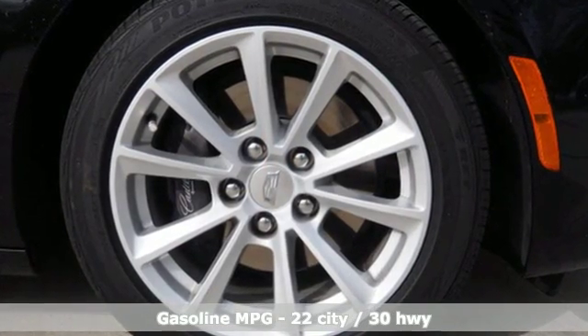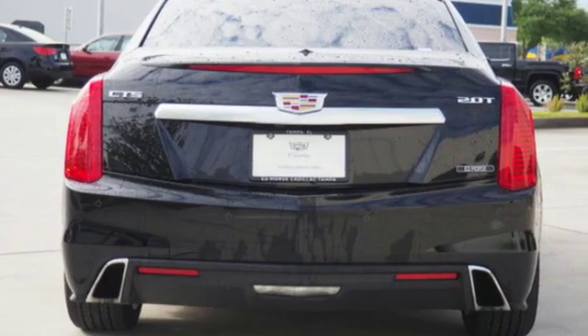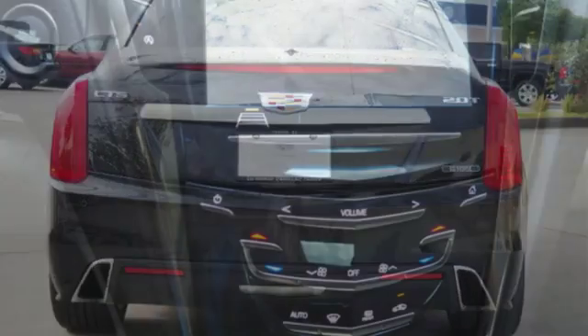The peaceful cabin allows you to softly communicate hands-free with Cadillac CUE and Bluetooth, all while your passengers enjoy the Wi-Fi hotspot.